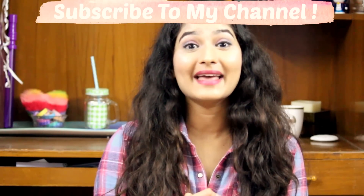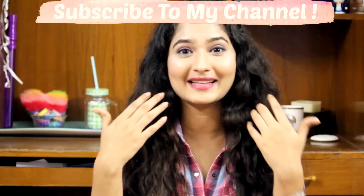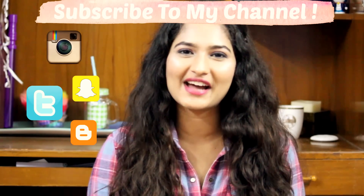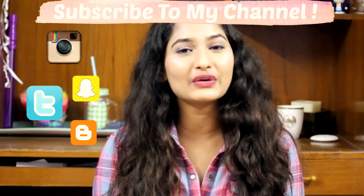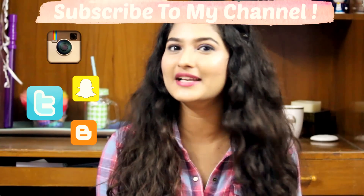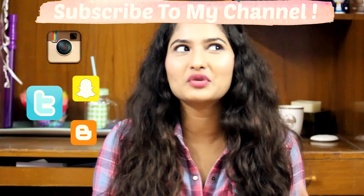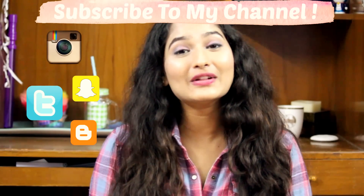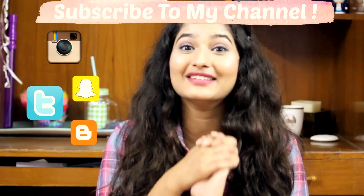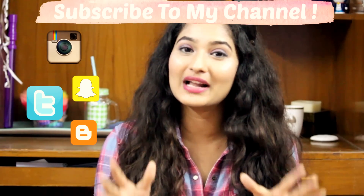That's it for today guys! If you liked this video, don't forget to give a thumbs up and share it so that other girls can know what concealers to try out. Also follow me on Twitter, Snapchat, and Instagram — I'm really active there. I'm trying to do as many requests as possible, and if I haven't gotten to yours yet I will make sure to do it in the future. See you in my next video, bye bye!